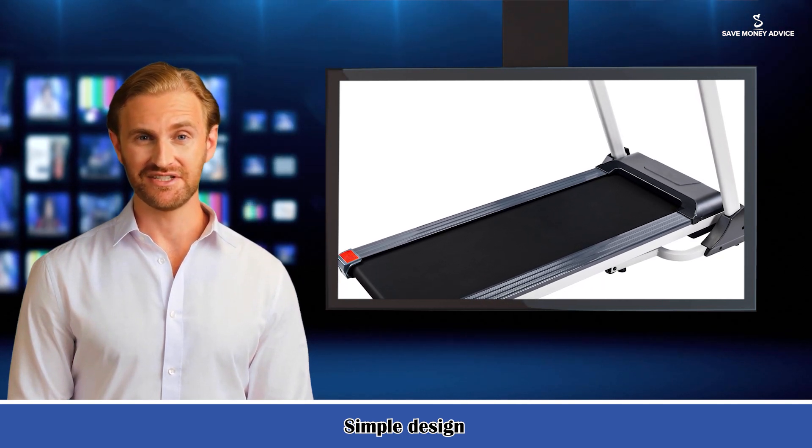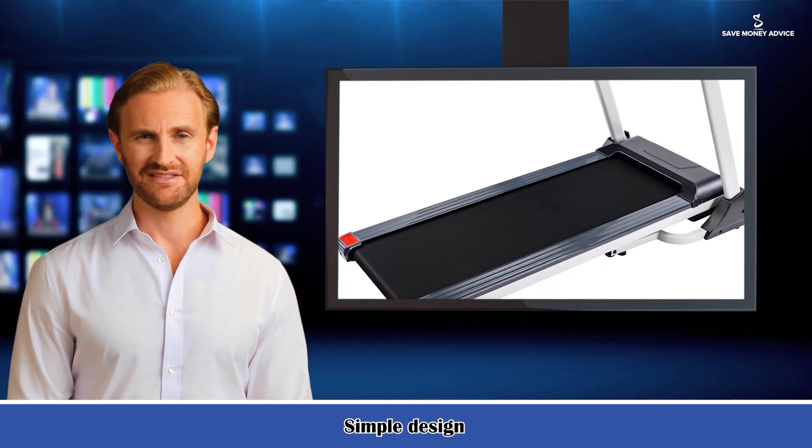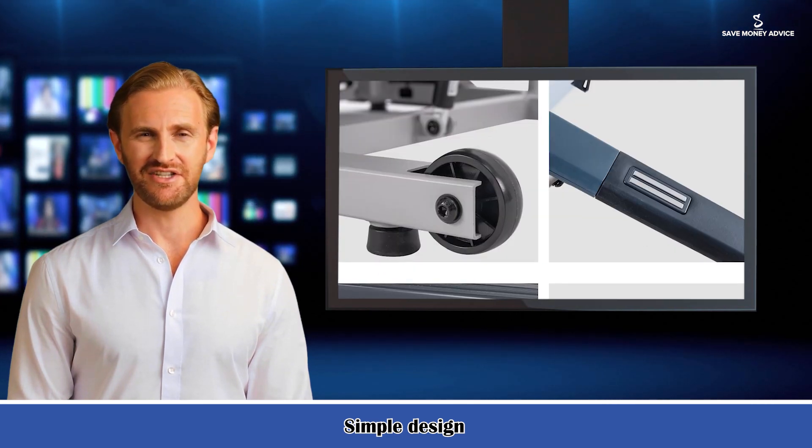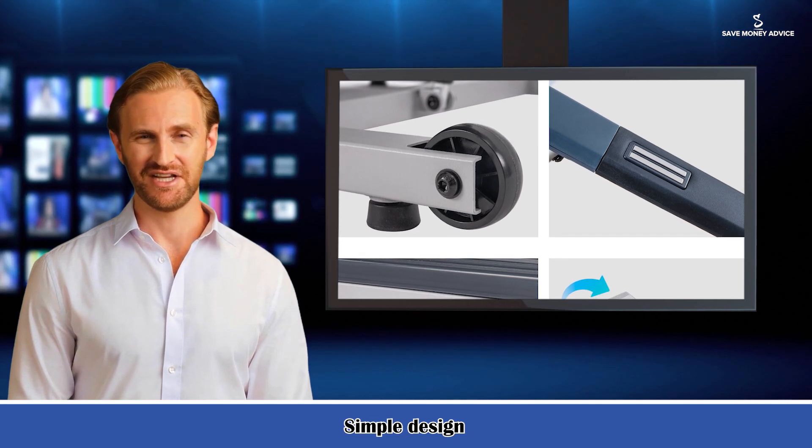Large LED Display: monitor your time, calories, distance, speed and heart rate easily and quickly using the large display positioned at the treadmill front, adjustable and designed to accommodate different heights.